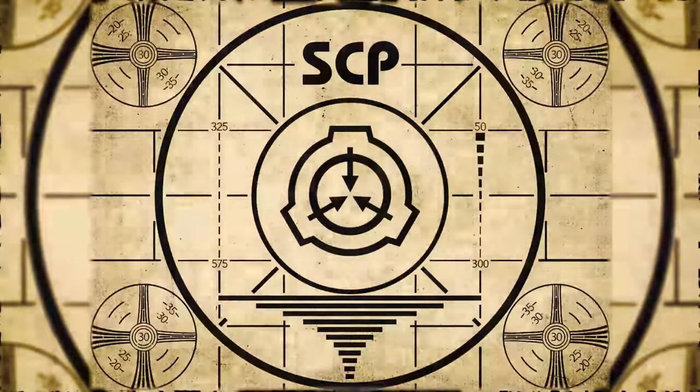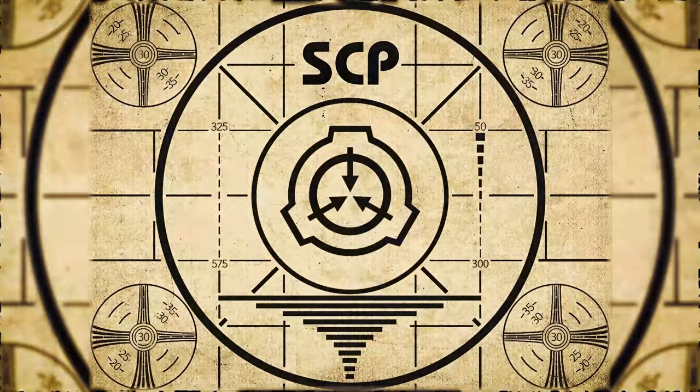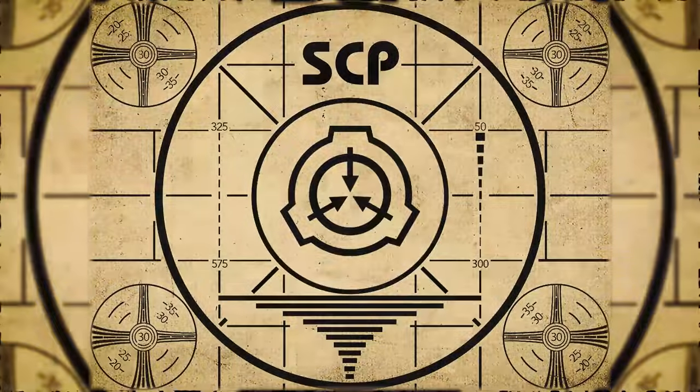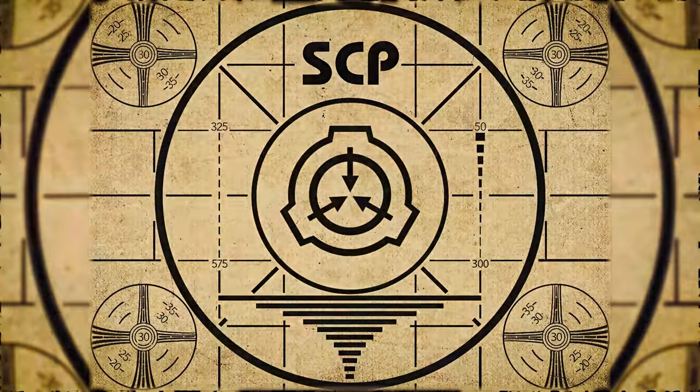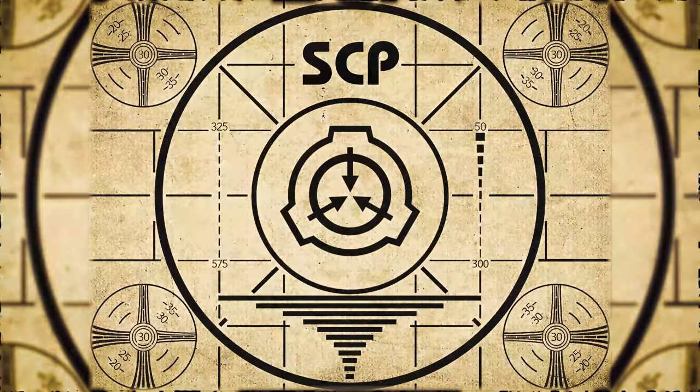Lesson complete. If you missed the previous orientation, go watch SCP-627, Perpetual Circle, right now. Or for the complete course, watch this playlist.